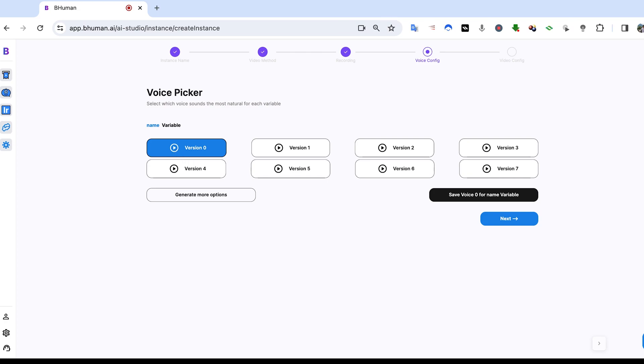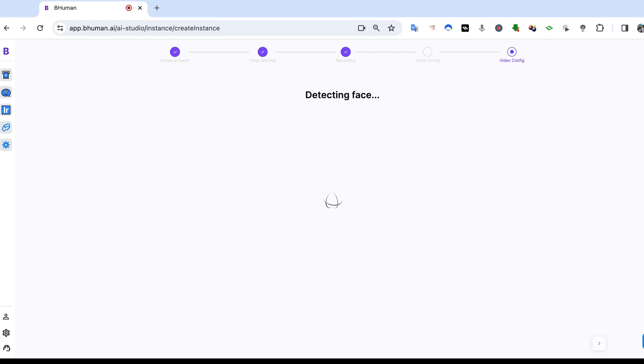You can see I've generated some options here and I can click play and go through each one — for example hearing 'Hey Megan' or 'Hey Luke' — to find the voice that works best for me. Version 7 sounds pretty good. So that's it — next.